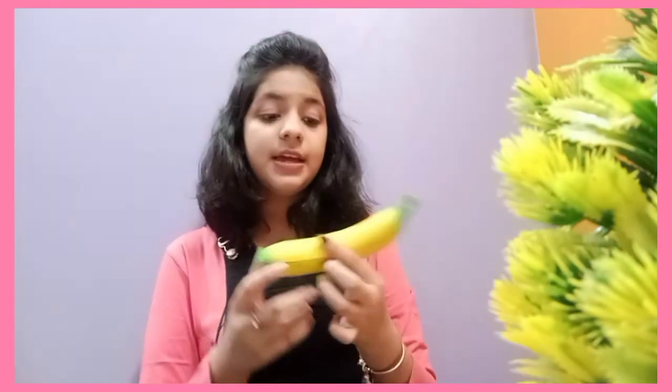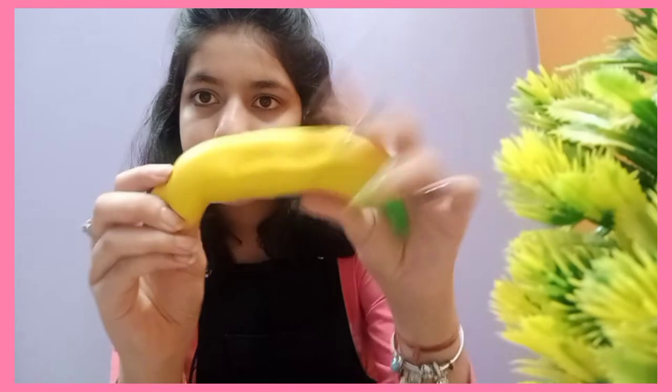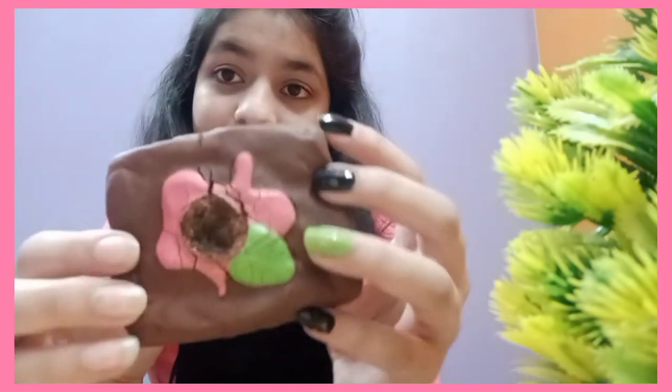For letter B I have a banana — this is the banana squishy. For letter C I have a chocolate cake, but this one is very defected.